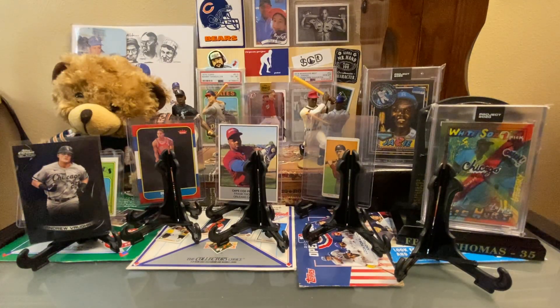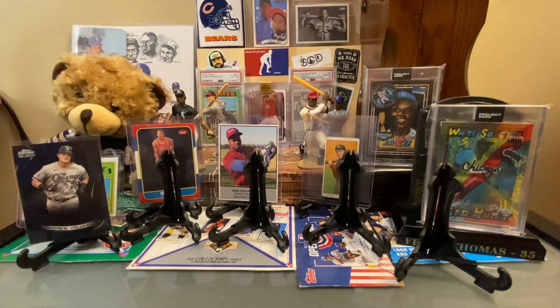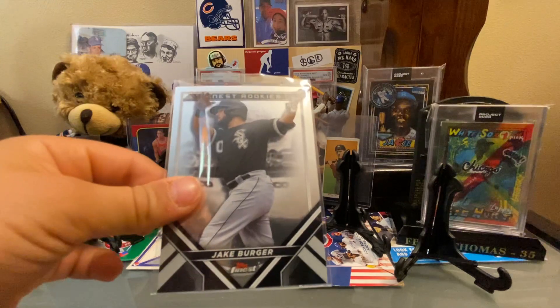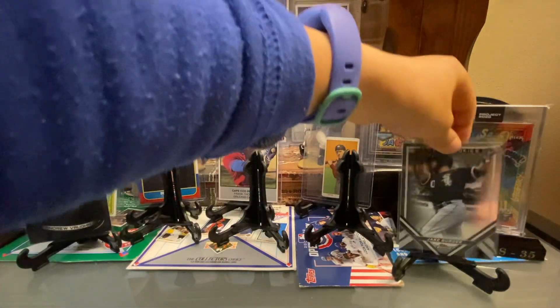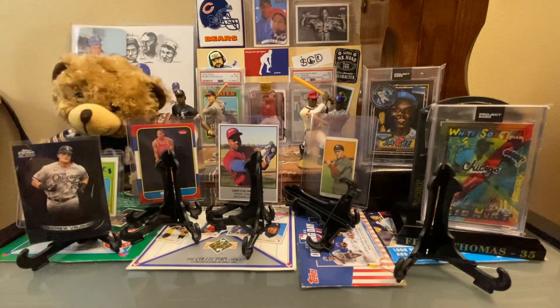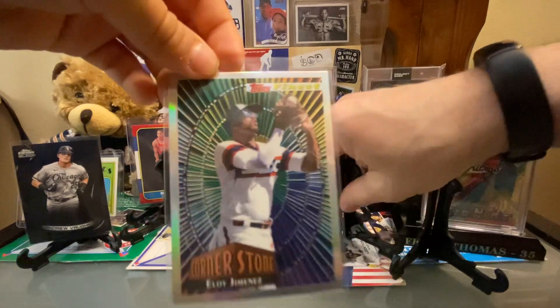That's a good Abreu card — they all look like refractors. Then another Abreu, a Mythical parallel. I'm really sad he's gone. Gavin Sheets — great rookie card. Jake Berger — that's the Finest Rookie, which is a subset inside Topps Finest. These were fantastic. Why can't I get these at Corner Stone? I don't think it's Corner Store — I think it's Stone.